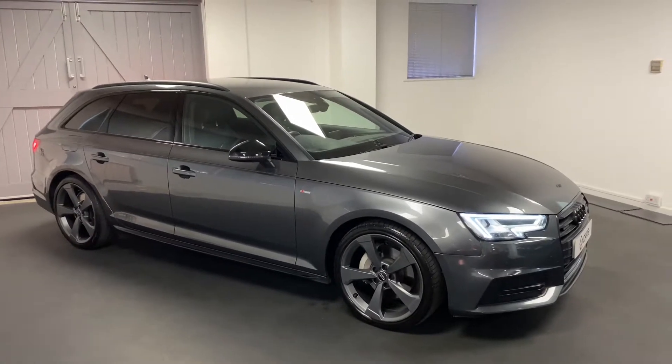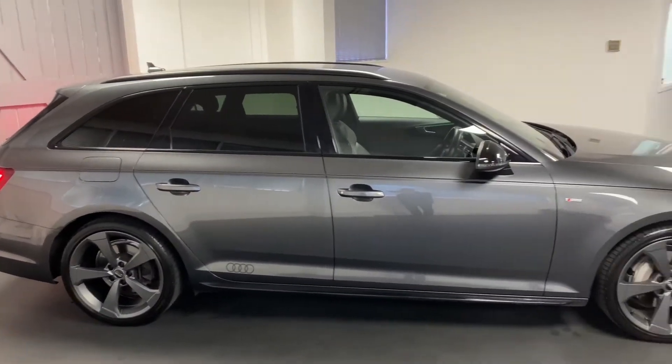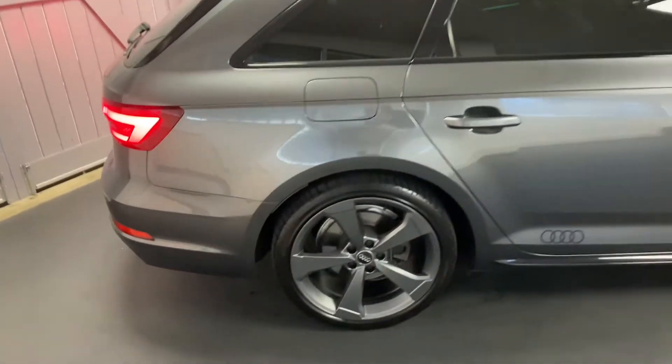Hi and welcome to another video from Quattro Tech Cars. Here today we present this absolutely stunning Audi A4 — the 2.0 TDI Quattro 190 PS Black Edition S-Tronic, finishing in Daytona Grey.